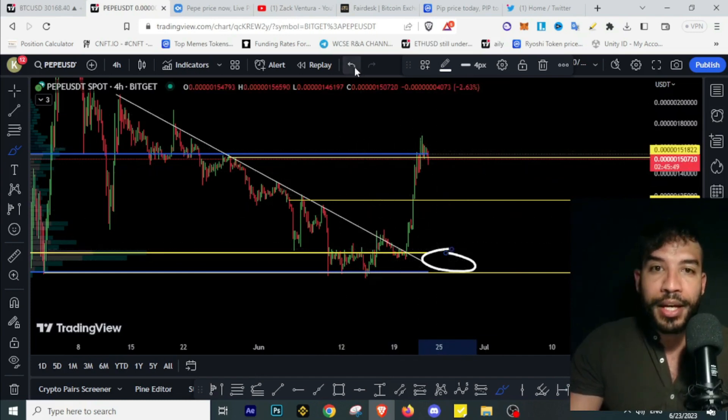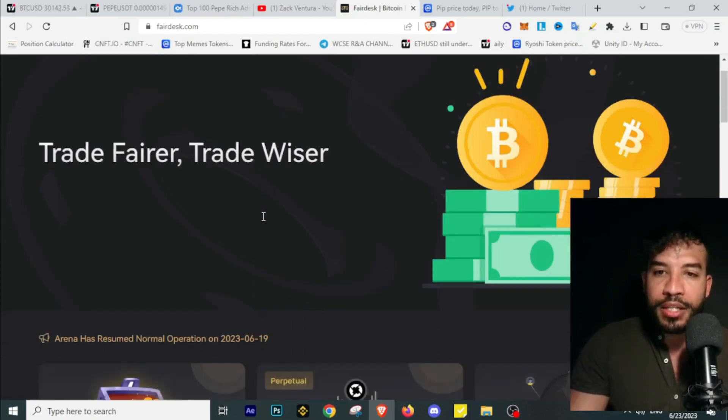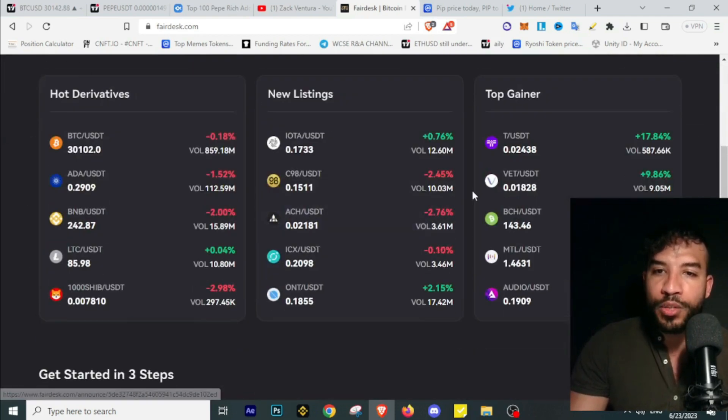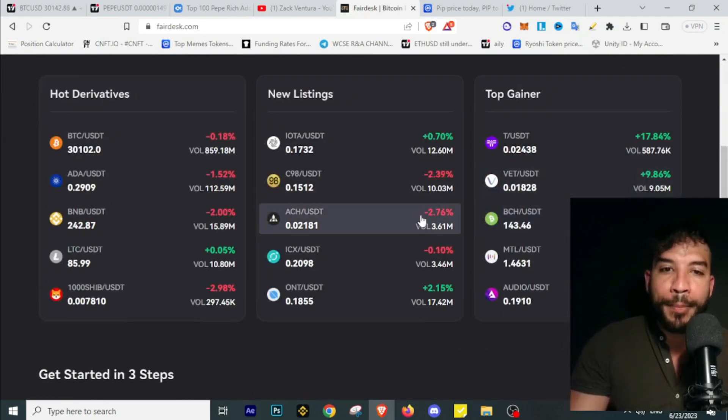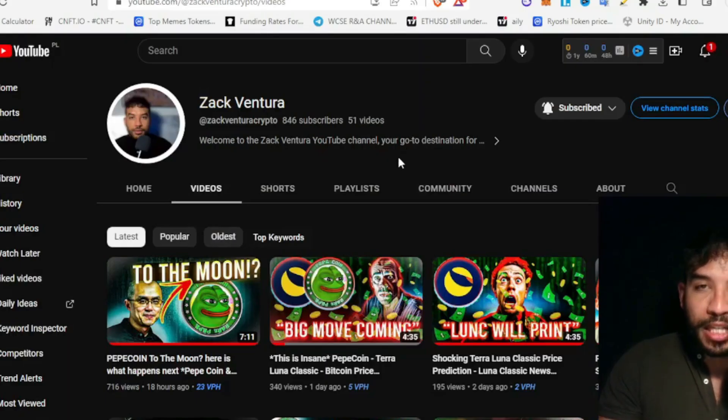If you're looking to trade derivatives with no KYC and no VPN required, check out Fairdesk. This is a new crypto exchange that is massively growing, with a lot of experienced traders using it — I use it daily for trading. You can trade Pepecoin and many other coins there. I'll leave the link in the description, and if you use that link, one lucky winner will get $100 from me.